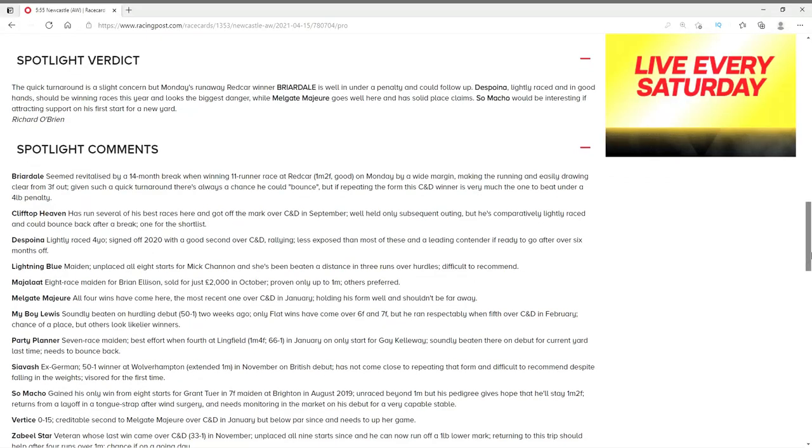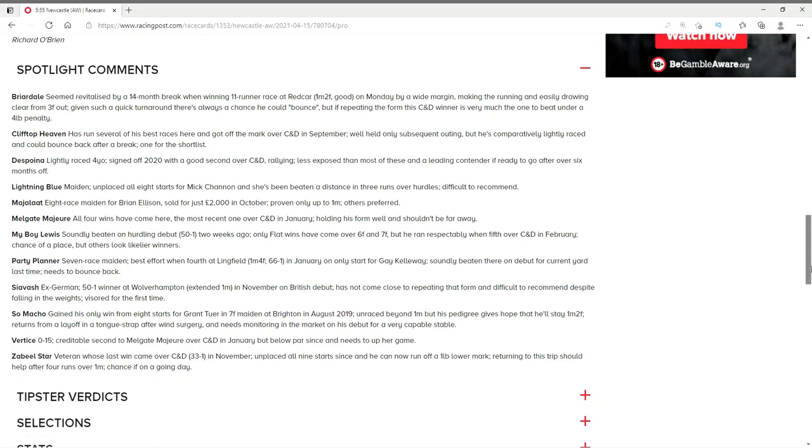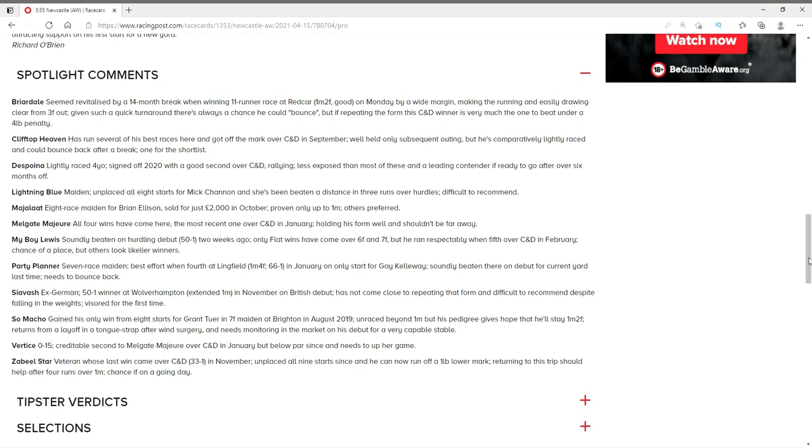Write it down. I will watch the race, come back, and I'm going to place a bet on Sky Bet. I will reveal which horse I selected at the end of this video.